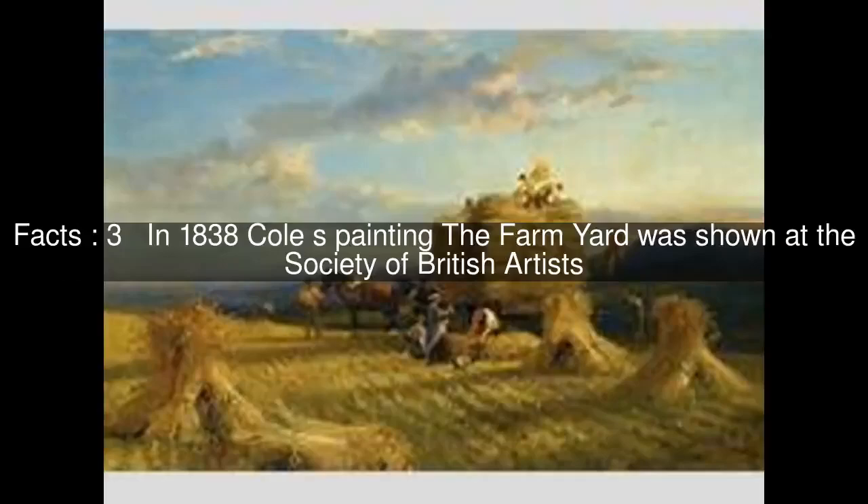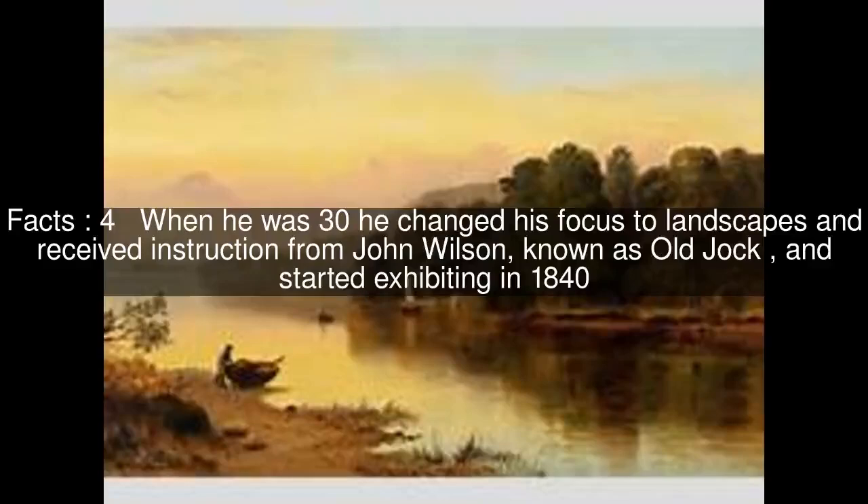In 1838, Cole's painting The Farmyard was shown at the Society of British Artists. When he was thirty, he changed his focus to landscapes and received instruction from John Wilson, known as Old Jock, and started exhibiting in 1840.